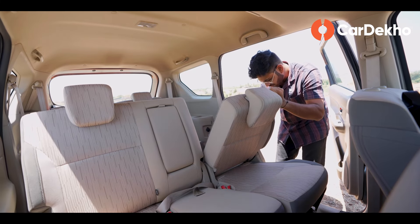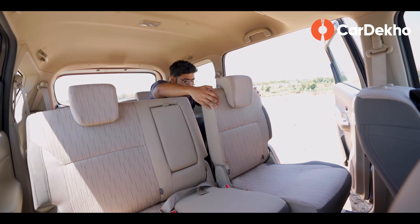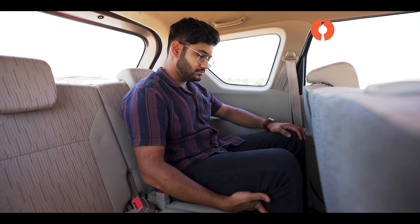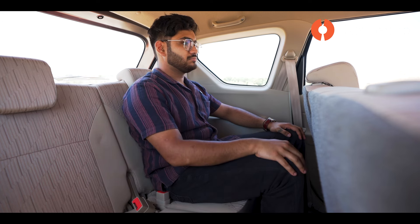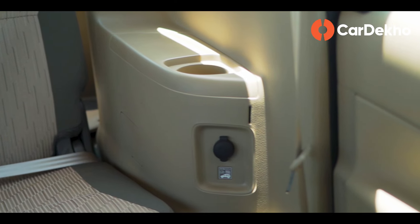In the third row, getting in requires a little effort as the seats don't fully fold flat. However, once seated, it's reasonably easy. When seated, you'll be in a knees-up position with less under-thigh support, making it less comfortable for full-size adults on long journeys. The second-row seats slide forward to give more space to third-row passengers upon request. There are dedicated cup holders and a 12-volt socket for the third-row passengers.